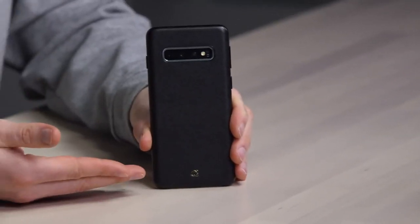Samsung has been curving these edges for a while now. Some people love it, some people less so. I really like this case — I forget the name of it, got it off Amazon. Genuine leather.